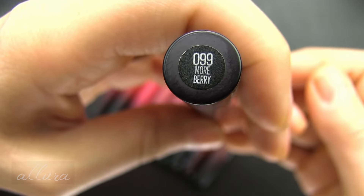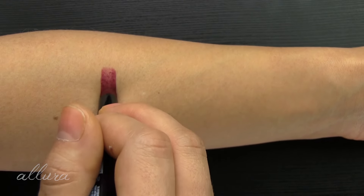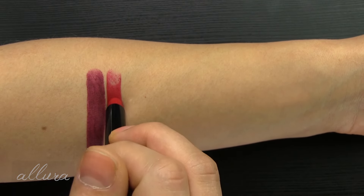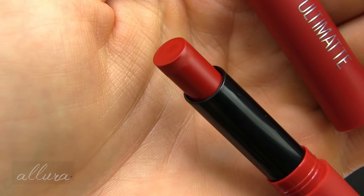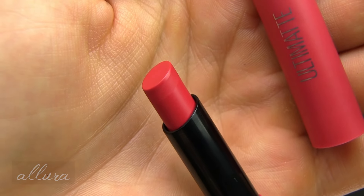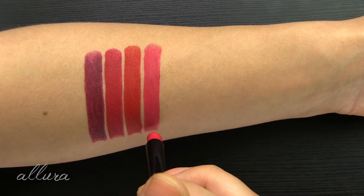The color numbers and names are found on the bottom of the tube. Shade 0.99 is called More Berry — I would describe this as a deep berry wine shade. Shade 1.99 is More Ruby, which is more of a strawberry-toned red shade. 2.99 is More Scarlet, which is a much more orange-based red. 3.99 is More Magenta — despite the name, I would not describe this as magenta at all. I would describe this more as like a carnation pink, maybe on the deeper side of carnation pink.